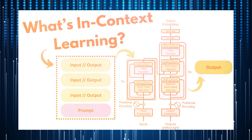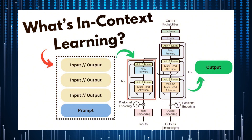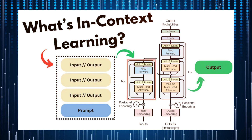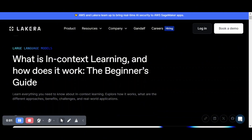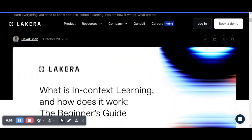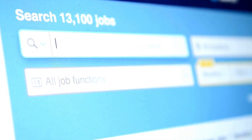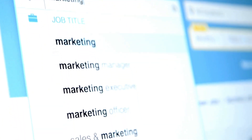In-context learning is a significant concept within the realm of LLMs. It pertains to the model's capacity to generate relevant output based on specific instructions or examples presented within a given context, all without necessitating any additional training or gradient updates. The primary focus is on how effectively the model can utilize contextual information to produce appropriate responses. Rather than requiring extensive retraining or fine-tuning, LLMs possess the ability to learn new tasks simply by being exposed to relevant examples and receiving clear instructions.